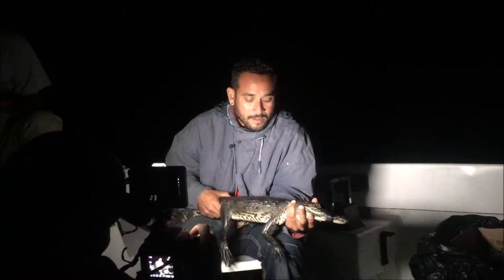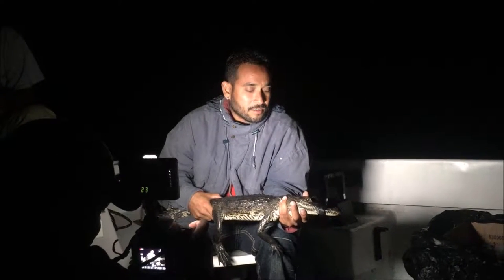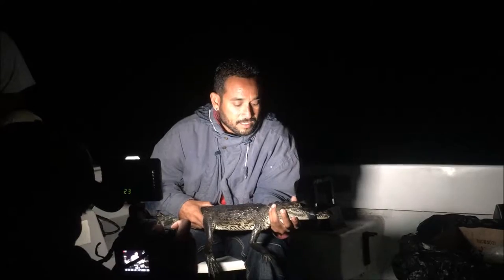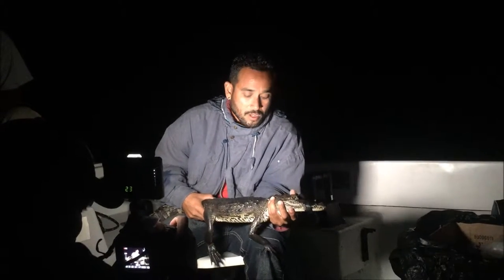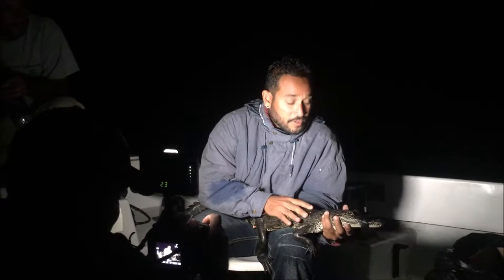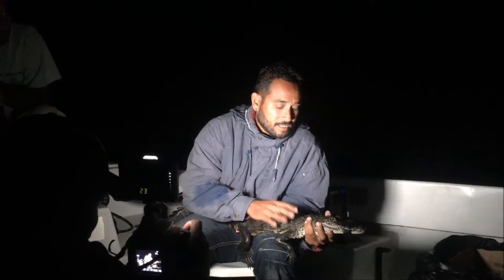It is also known as the Mexican crocodile. The reason for that is because this species of crocodile was first discovered in Mexico, and it was named after the French naturalist who discovered it. That happened in the year 1850. The name of the naturalist was Pierre Marie Arthur Morelet — hence the name Morelet's crocodile.